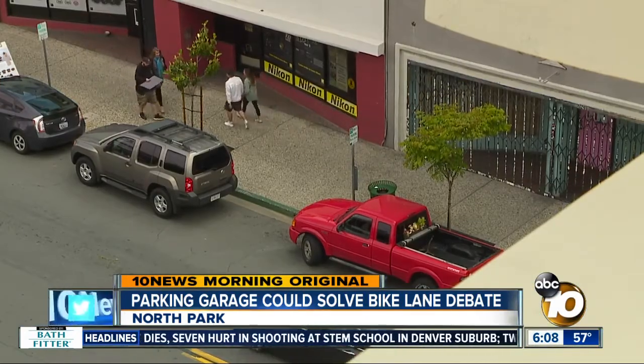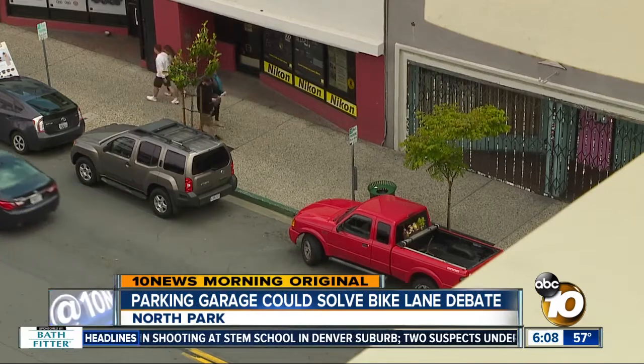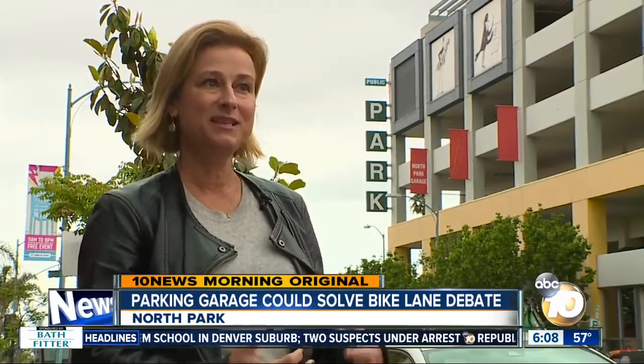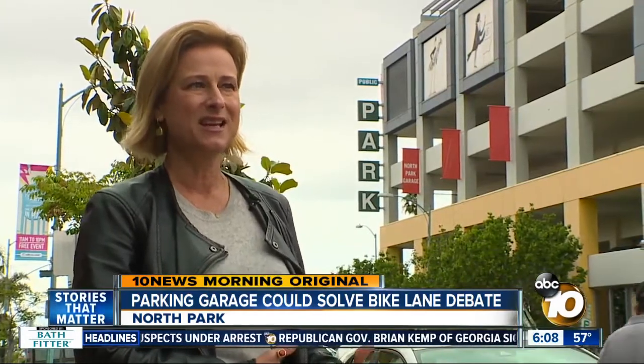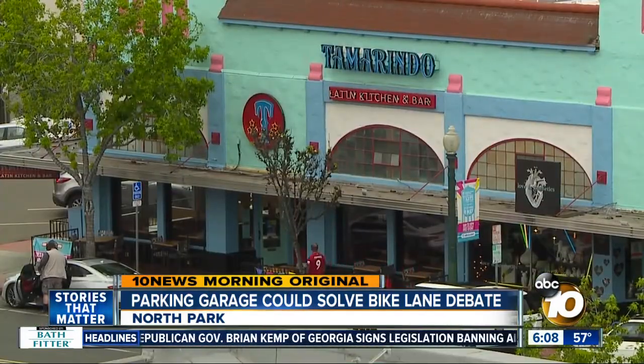The big challenge, Landsberg says, is changing people's habits. 'I think that people are not used to getting out and walking. The expectation is that we are going to pull up and have parking right next to the businesses that exist, and that's not realistic looking forward.'